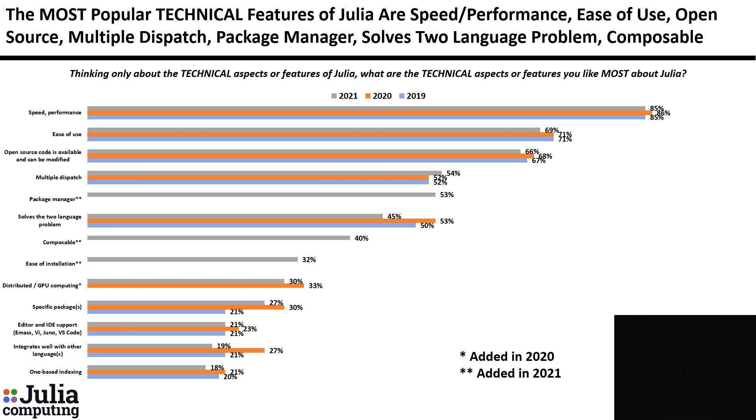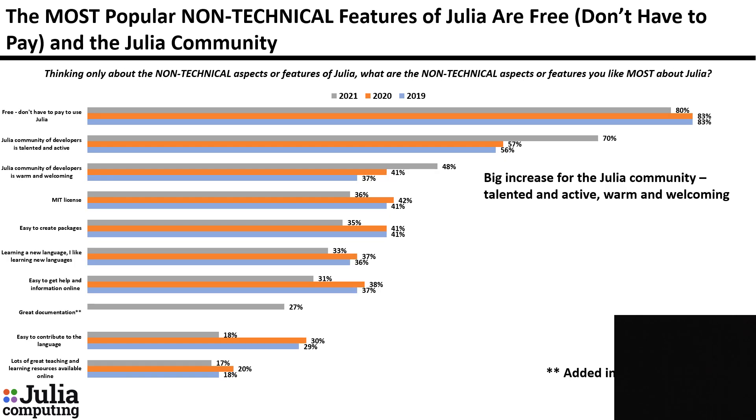Most popular technical features of Julia are speed or performance, ease of use, the fact that open source code is available and can be modified, multiple dispatch, package manager, and so on. Most popular non-technical features: number one is that it's free — you don't have to pay to use Julia. The next two are about the Julia community of developers: talented and active, and warm and welcoming.